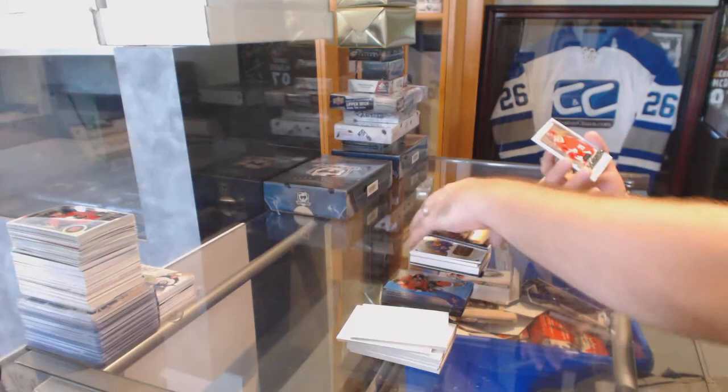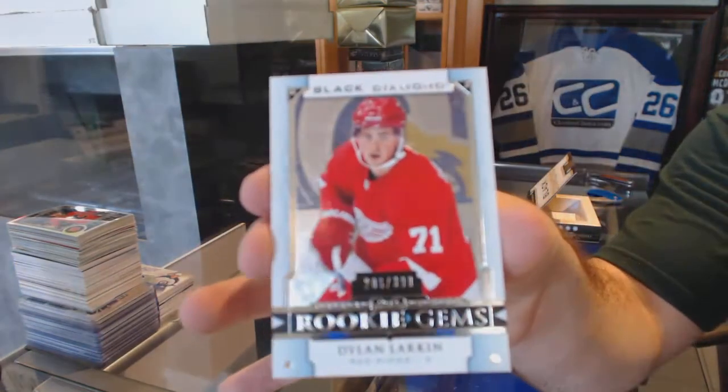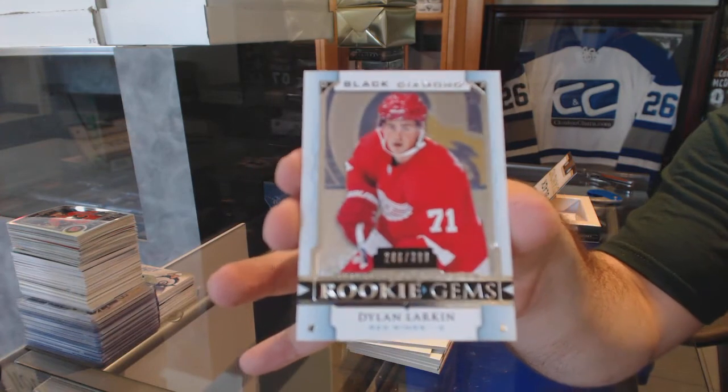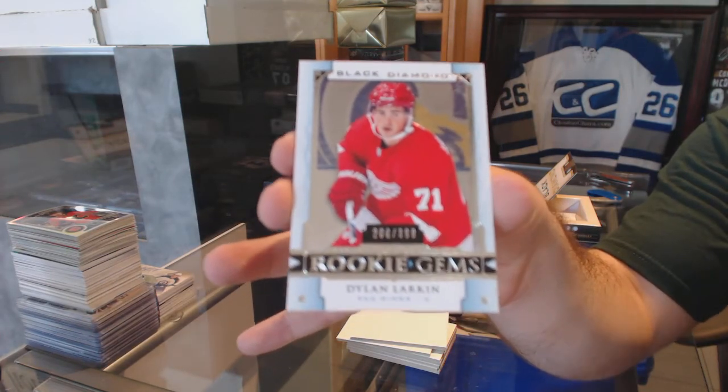And for the Red Wings, number 2-399, Rookie Gems, Dylan Larkin. That was a damn good pack.